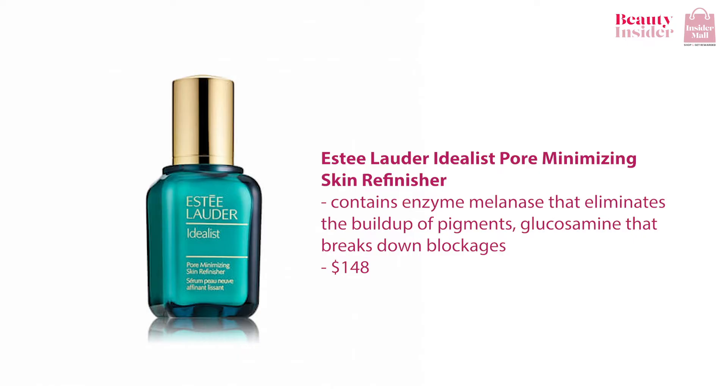Popular in the market, the Estee Lauder Idealist Pore Minimizing Skin Refinisher is pretty good in minimizing pores too. This serum contains enzymes melanase that eliminates the buildup of pigments, glucosamine that breaks down blockage, and light reflecting polymers that diffuse the micro shadows caused by aging. A couple of applications of this serum will give you the complexion that you've always dreamed of.